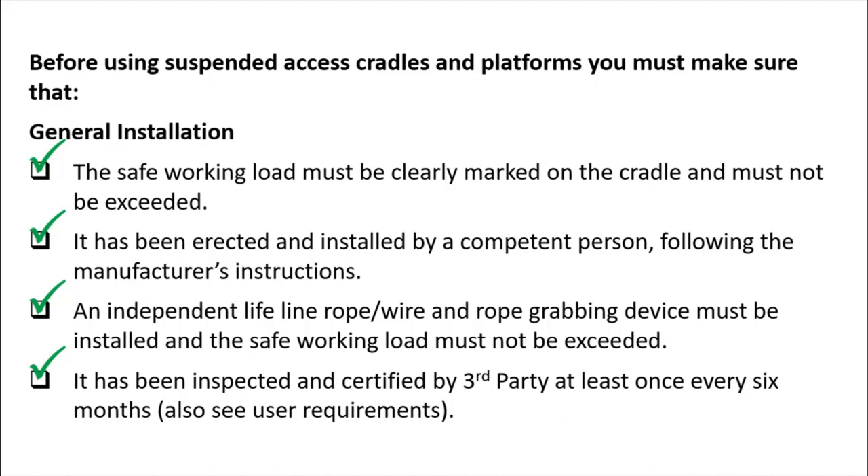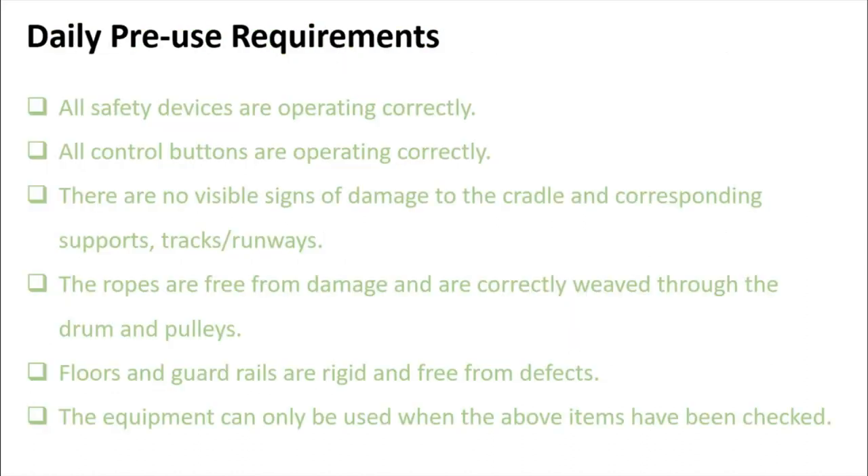The cradle must be inspected and certified by a third party at least once every six months as per minimum requirements. Additionally, it should be inspected every week as an internal inspection at your location, and the operator must conduct a daily inspection before use. All of these inspections should be recorded.